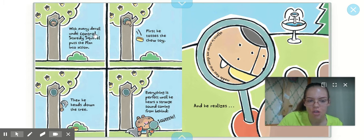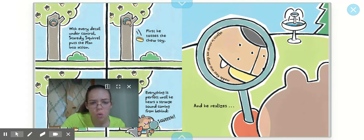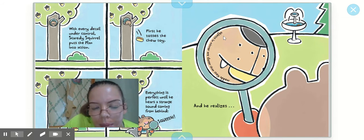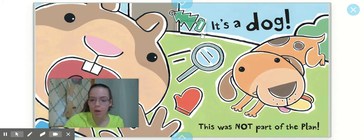With every detail under control, Scaredy Squirrel puts the plan into action. First he tosses the chew toy, then he heads down the tree. And everything is perfect until he hears a strange sound coming from behind — squeak! He realizes: objects in the mirror are closer than they appear. What does he see close to him? It's a dog! This was not part of the plan!